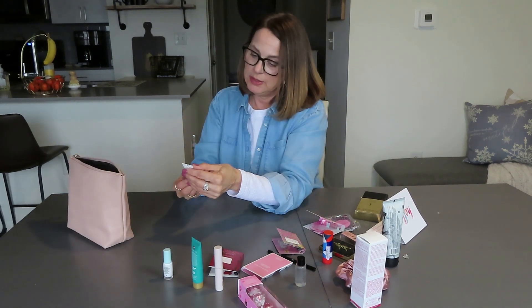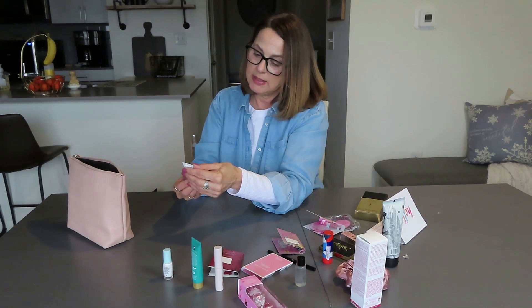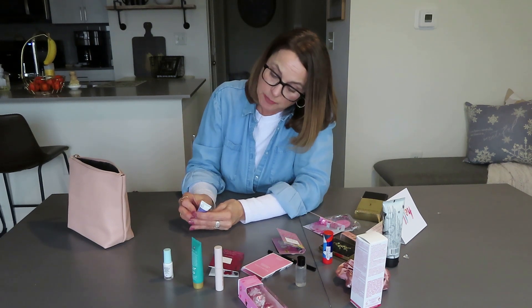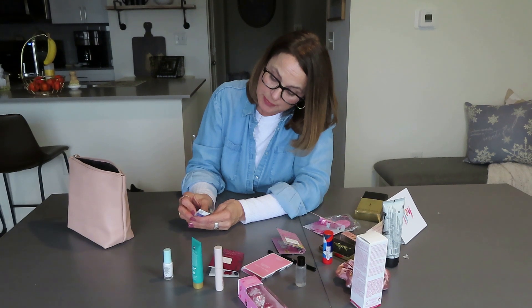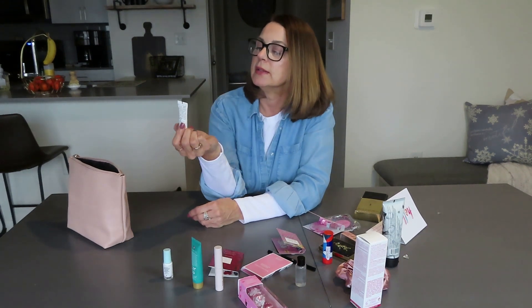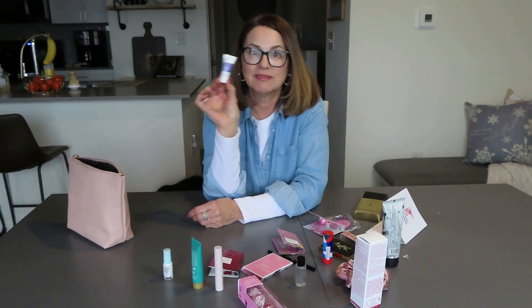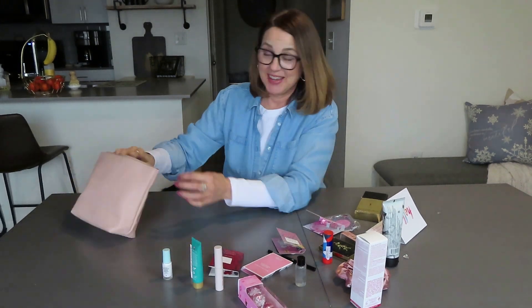Next is Yves Rocher anti-wrinkle plumping daycare. This is something you apply in the morning — it plumps up your skin. Anti-wrinkle plumping daycare. I will give that a try.